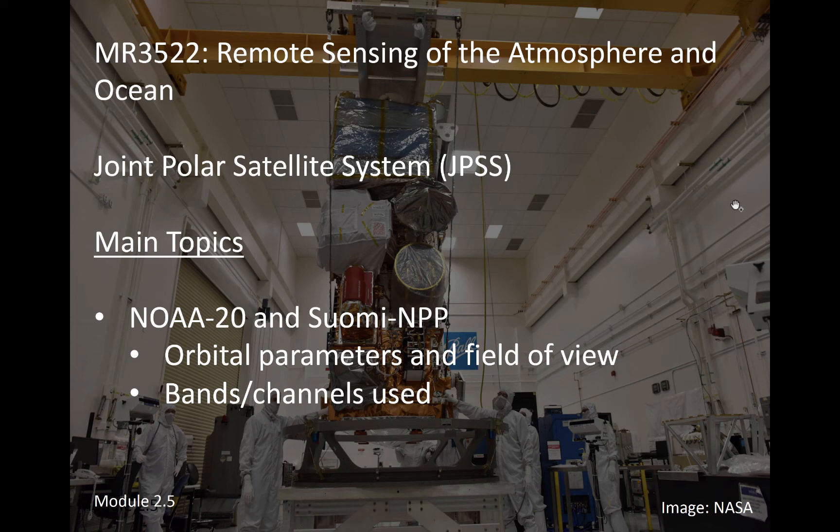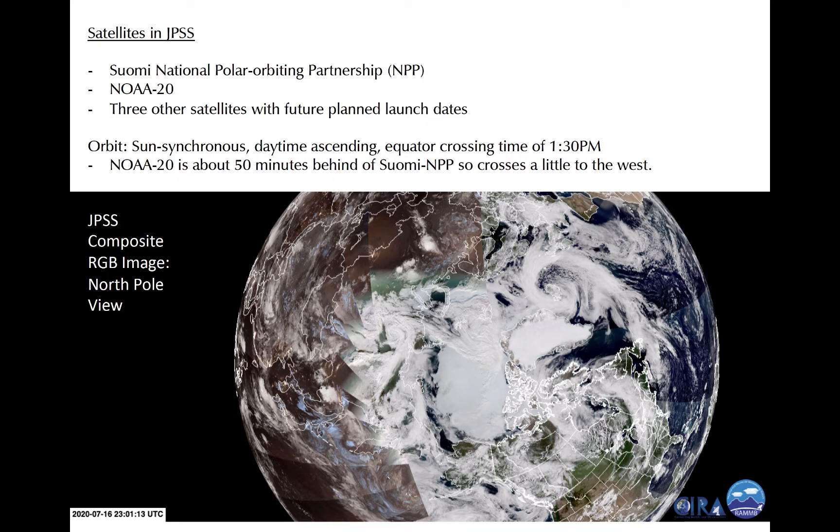This short module will introduce you to the Joint Polar Satellite System, or JPSS, a cooperative Japanese-U.S. effort. Currently, JPSS consists of two near-polar orbiting satellites in the same sun-synchronous orbit: Suomi NPP, the Japanese satellite, and NOAA-20, the U.S. satellite. Three additional satellites are planned for launch over the next decade.